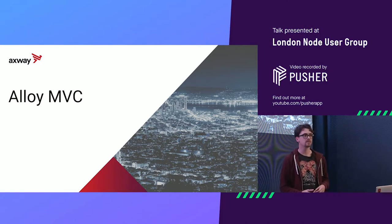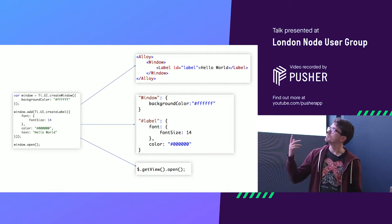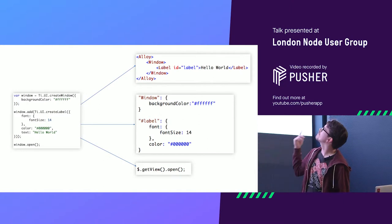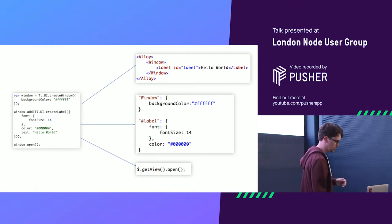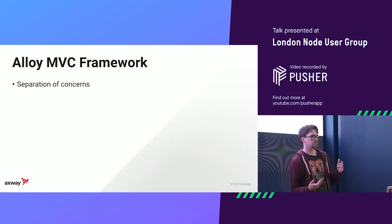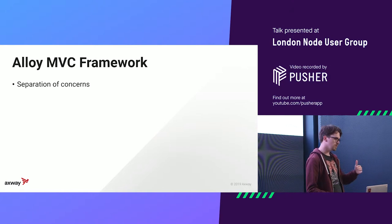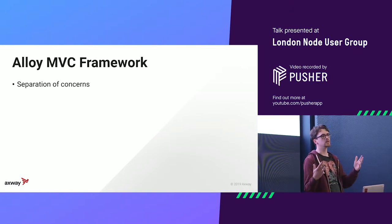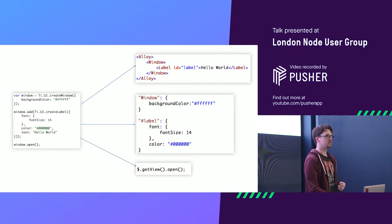On top of the Titanium SDK we have an MVC, which makes things a little bit easier. Previously you had what you see on the left, and on the right you see what you can do with some splitting up of code. What this gives you is separation of concerns — you can independently create your views and it will still be maintainable and easier to understand. If you work with 10 people, it can be really complicated when you don't know what's in the window and how it's nested.